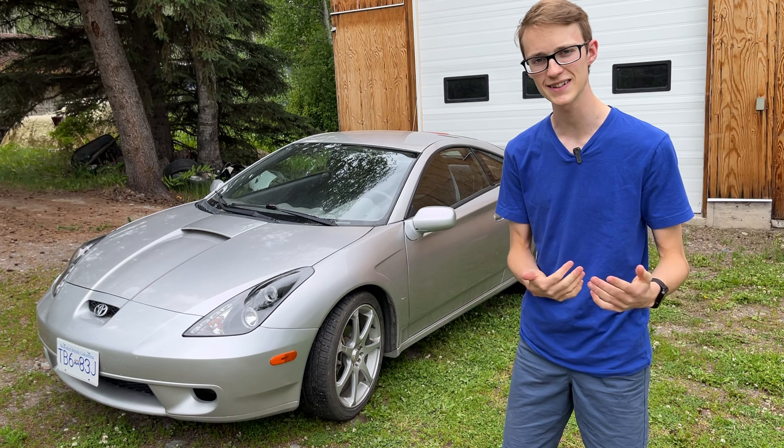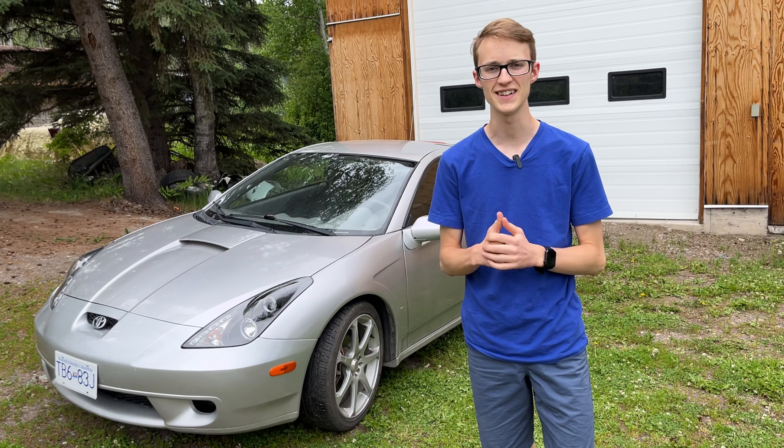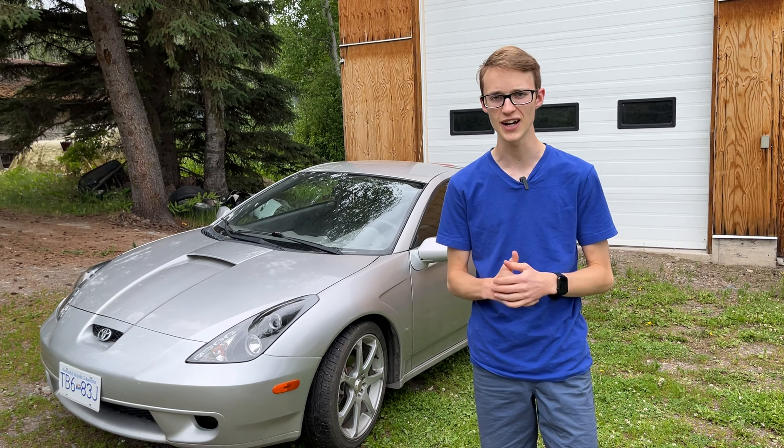Hey guys, welcome back to my channel. Right behind me I have my 2001 7th gen Toyota Celica, or Celica like the Americans say. I've been daily driving this car for about one to two years now, and I think it's time to talk about the things I like and dislike about this car, so you guys get an idea of what it's like to drive.